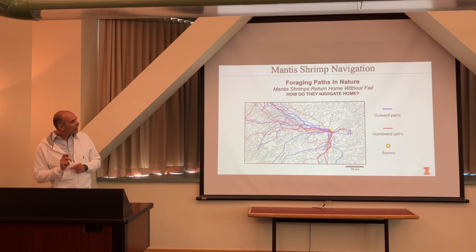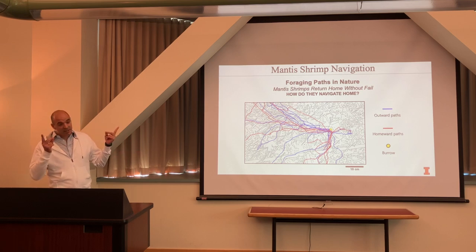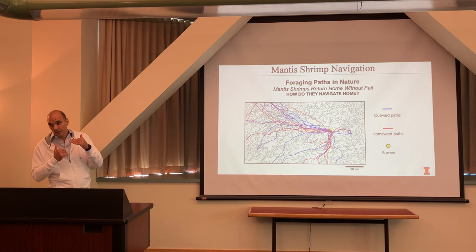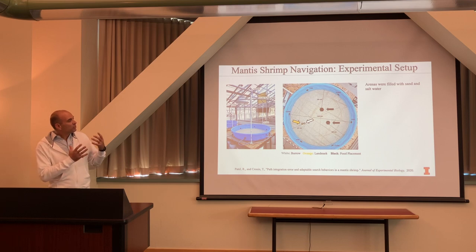I'll spend a few more minutes on how and why mantis shrimp use polarization information. They can still see the sky from underwater because they live in very shallow water. My collaborator Tom Cronin from the University of Maryland has spent his whole career studying the mantis shrimp visual system and conducted really cool behavioral experiments.